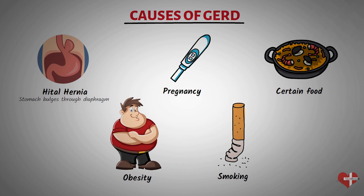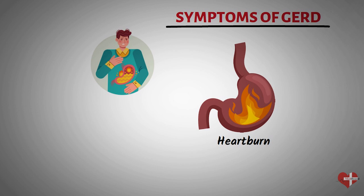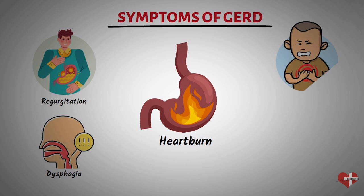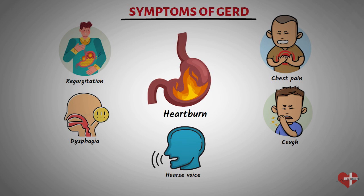The most common symptom of GERD is heartburn, which is a burning sensation in the chest. Other symptoms of GERD include regurgitation — the sensation of stomach acid or bile coming back up into the mouth — difficulty swallowing, with a feeling of food being stuck in the throat or chest, sharp pain in the chest that can mimic a heart attack, a persistent cough caused by acid reflux irritating the airways, and a hoarse voice or sore throat caused by acid reflux irritating the vocal cords.